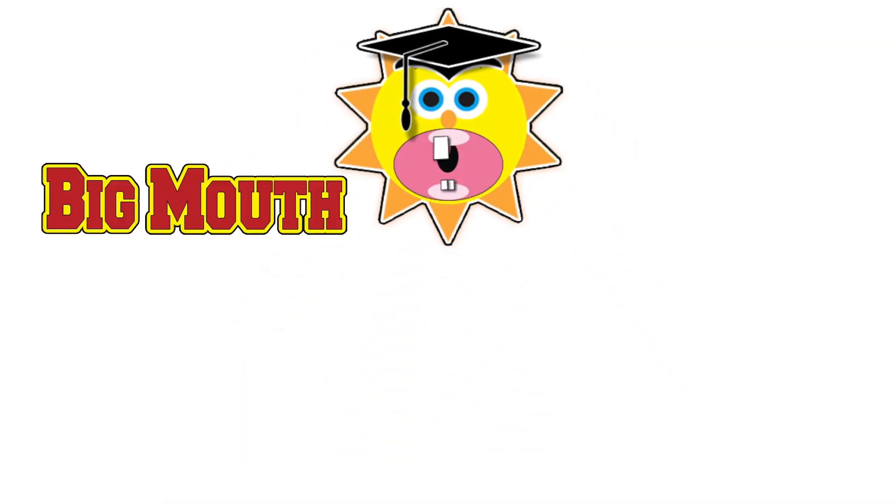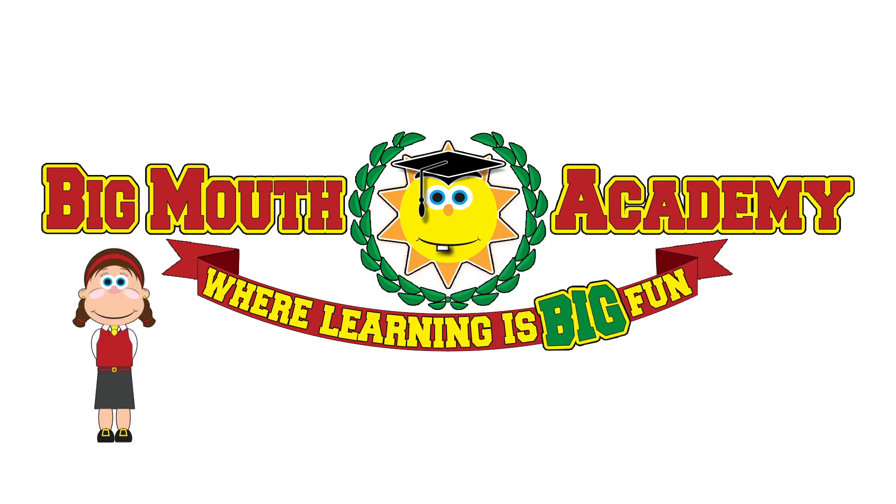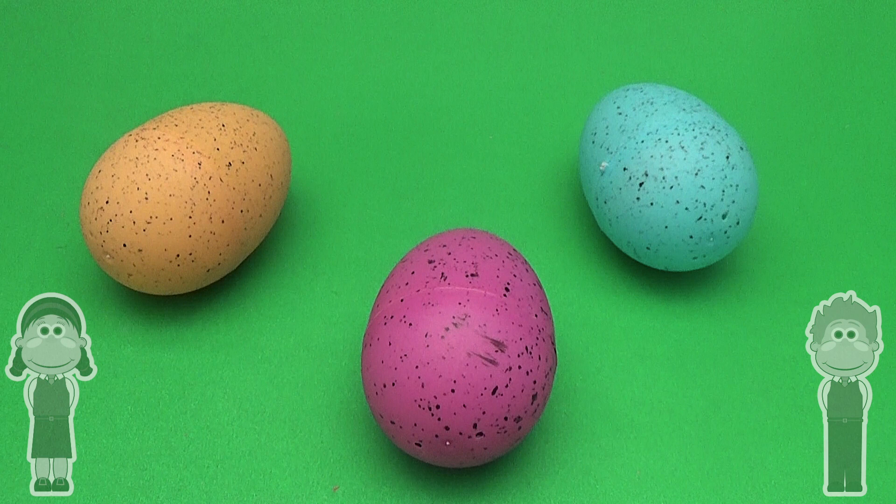Welcome to Big Mouth Academy! Where learning is big fun! Class is now in session!